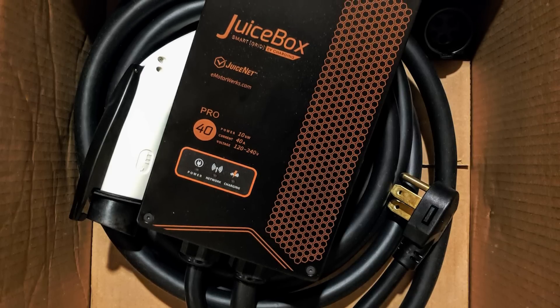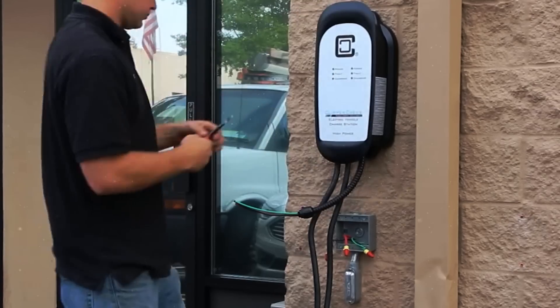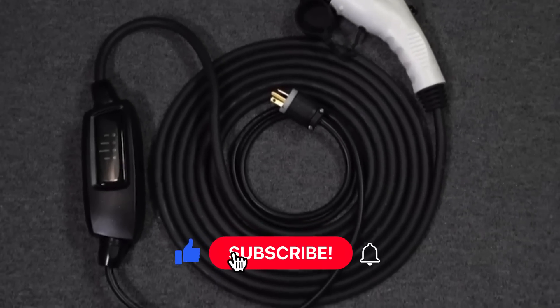Beyond its foundational features, the JuiceBox 40 is finished with polished and useful details. It's easy to install, and its 25-foot connector cable allows maximum flexibility in use. Thank you for watching — if you want more videos like this, make sure to like the video and hit the subscribe button, and we'll see you in the next video.